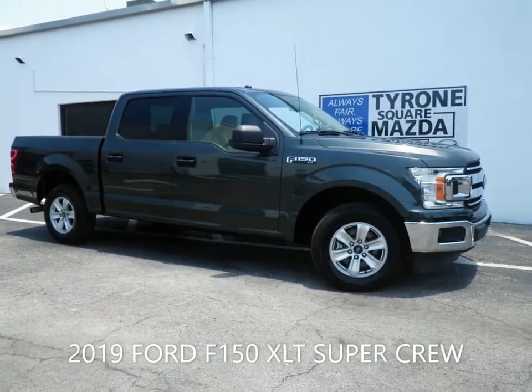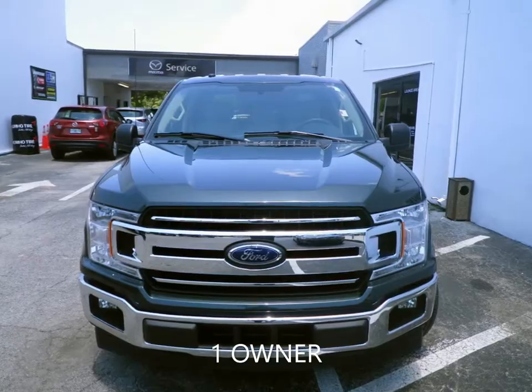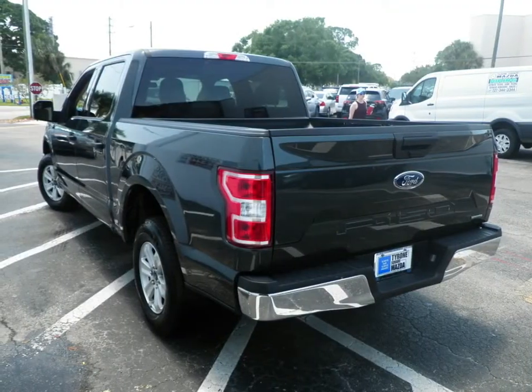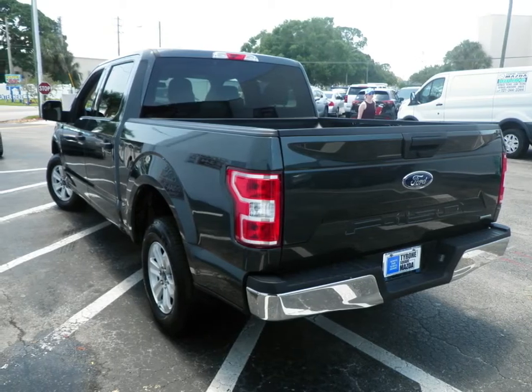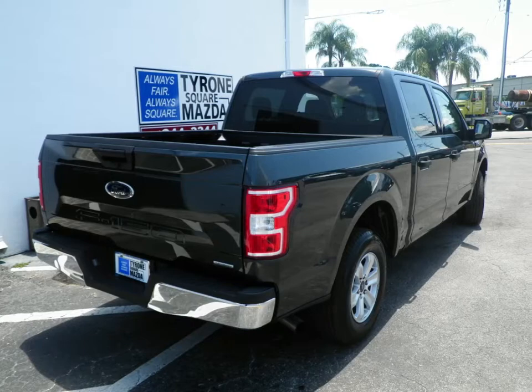Looking for a truck for the family? Tyrone Square Mazda has them in stock. This 2018 Ford F-150 XLT SuperCrew has a 3.5-liter V6 EcoBoost engine coupled with a 10-speed automatic transmission and is ready for delivery.